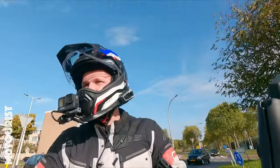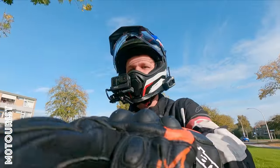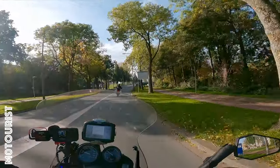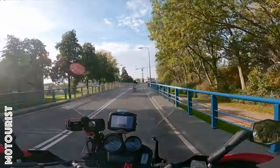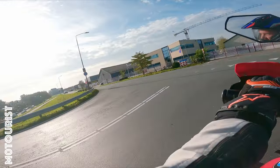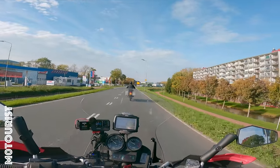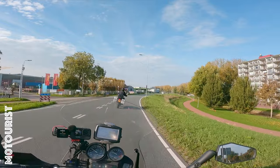I didn't put the address in the navigation yet, so let's fix that. Now you actually have a bike that makes some sounds, Luke. I'm taking some back roads now, getting acquainted with the bike. As you can see, the bike already comes with the panniers and top box.